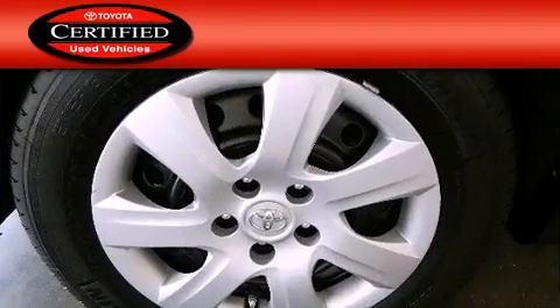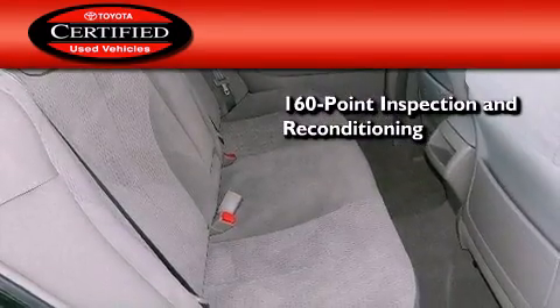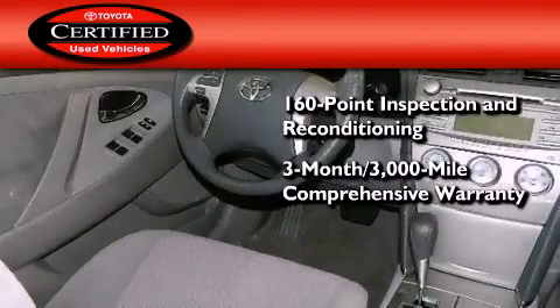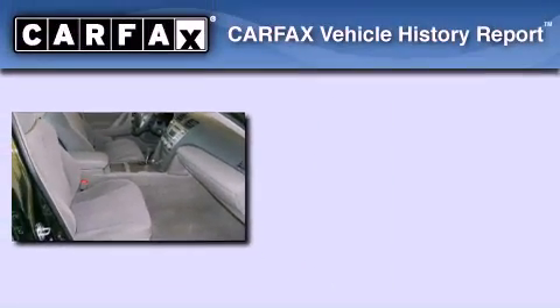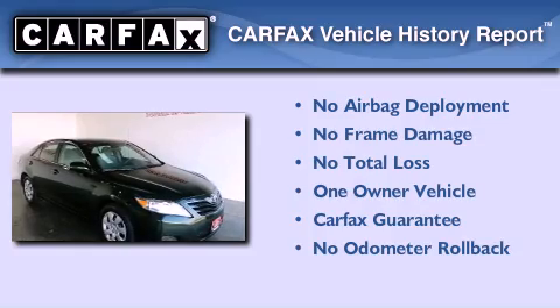Toyota's certification includes a 160-point inspection and an extensive reconditioning process, plus a three-month, 3,000-mile comprehensive warranty and a seven-year, 100,000-mile powertrain warranty. This sedan also has had only one owner and it qualifies for the Carfax Buyback Guarantee.